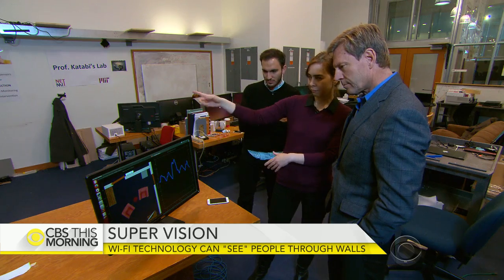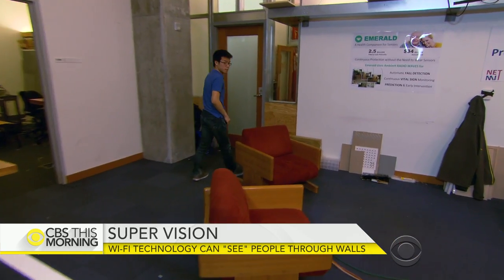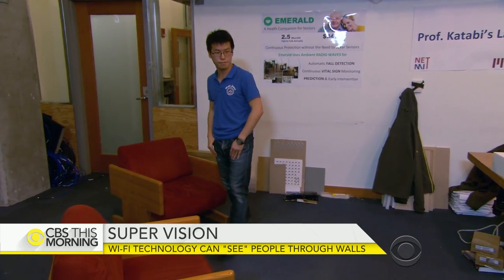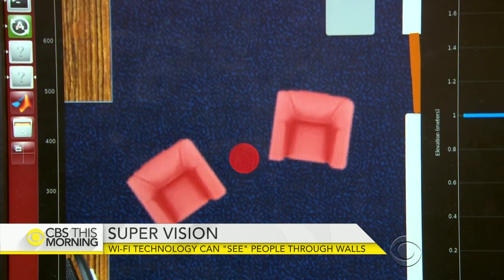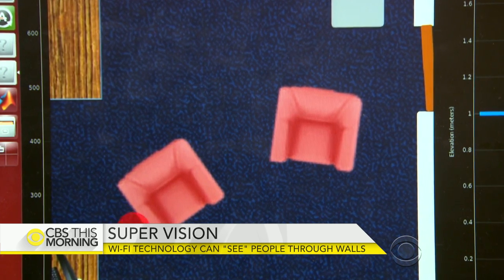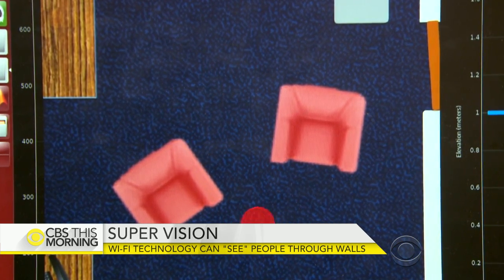This red dot is Chen Yu moving. Chen's not wearing anything special — it's just picking up his movement through the wall. No cell phone, no pendant, no sensor. It's purely based on wireless signals that reflect off our body and come back to the device.